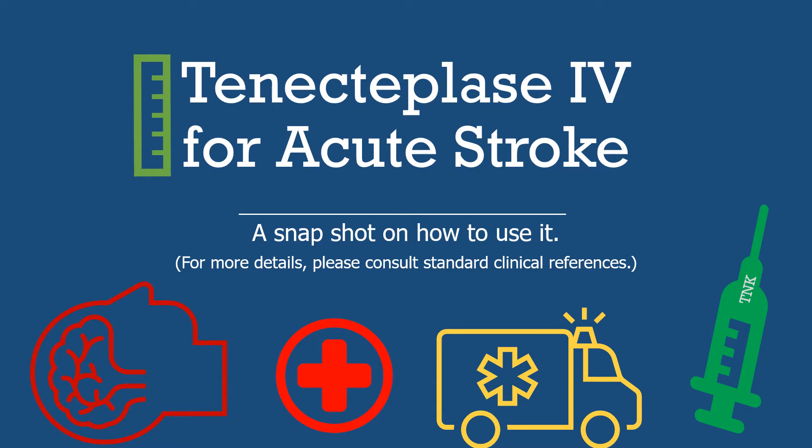Good day everybody. Today we're going to be performing a practical review on the use of tenecteplase in the context of acute ischemic stroke within the first four and a half hours from last known usual state of health. Of note, tenecteplase has not been FDA approved for this indication, but it is contemplated in the acute stroke guideline.